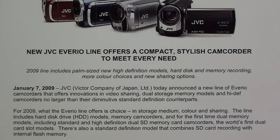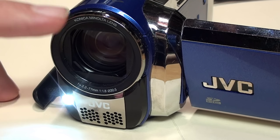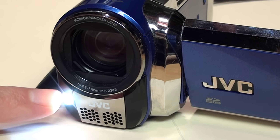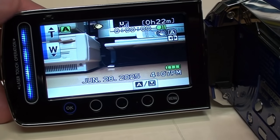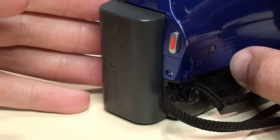The line includes hard disk drive models, memory camcorders, and for the first time, dual memory models including standard and high definition dual SD memory card camcorders — the world's first dual card slot models. Both feature a Konica Minolta dynamic optical zoom lens with autofocus and digital image stabilization, a stereo microphone, LED video light, a 2.7-inch flip-out LCD with JVC's unique laser touch system, and an upgradable lithium-ion battery pack.